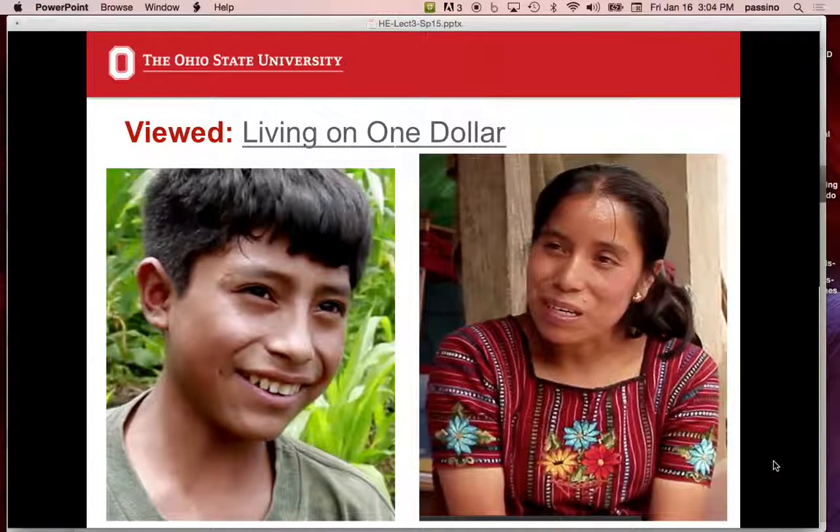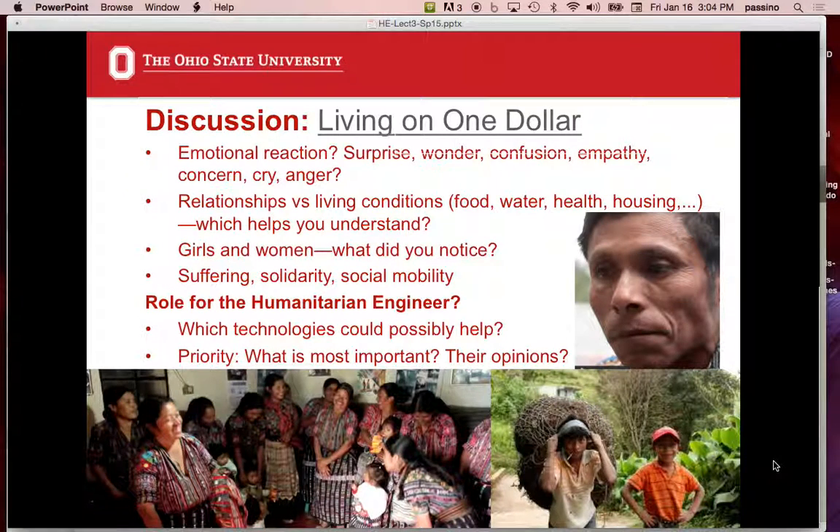So we viewed this movie, and these are two of the stars — Rosa and Chino. Rosa just got an email a couple weeks ago: she graduated from high school and is on track to pursue nursing. Let's talk about 'Living on One Dollar.' I'd like you to start with your gut-level emotional reaction. I know we don't talk about feelings much anymore, but in a class like this, you should think about it.